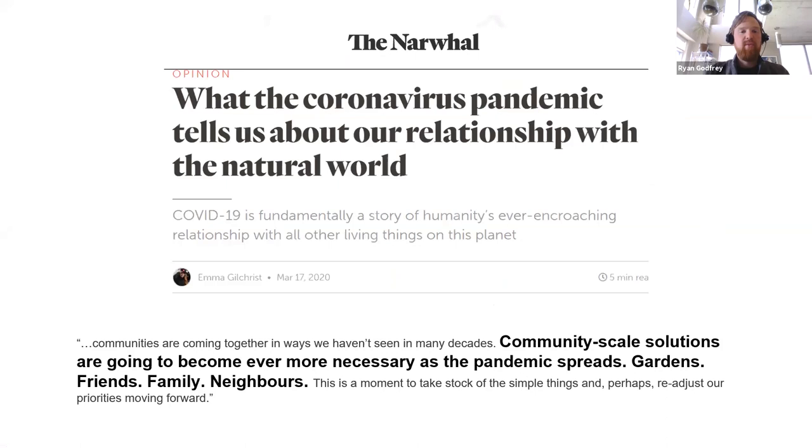We're in the middle of the coronavirus pandemic. I like to highlight this quote from Emma Gilchrist in the Narwhal, who noted early in this pandemic that community-scale solutions are going to become ever more necessary. She notes that gardens, family, friends, and neighbors will be important as the pandemic spreads, and that this is a time when we can take stock of where we're at and where we want to go — and maybe make some changes to our philosophy. I certainly agree with Emma on that.